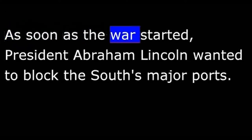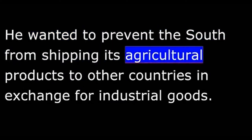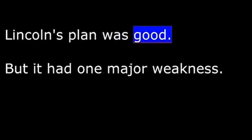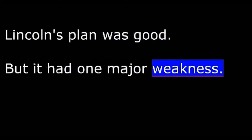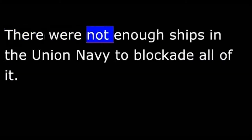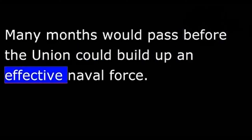As soon as the war started, President Abraham Lincoln wanted to block the South's major ports. He wanted to prevent the South from shipping its agricultural products to other countries in exchange for industrial goods. Lincoln's plan was good, but it had one major weakness: the Union Navy was too small for the job. The Confederate seacoast extended from Chesapeake Bay to Mexico, a distance of 5,600 kilometers, and there were not enough ships to blockade all of it.